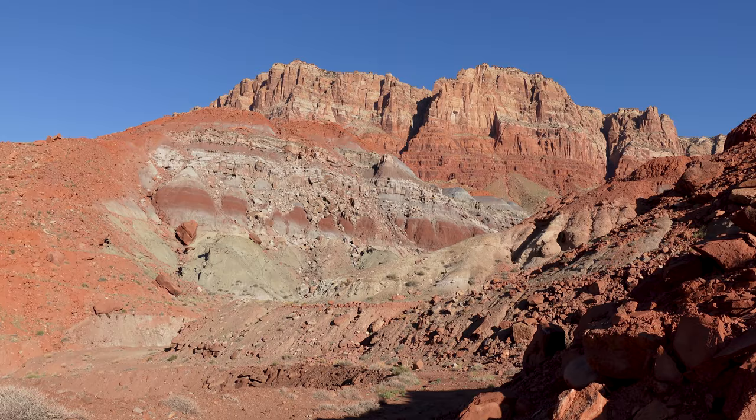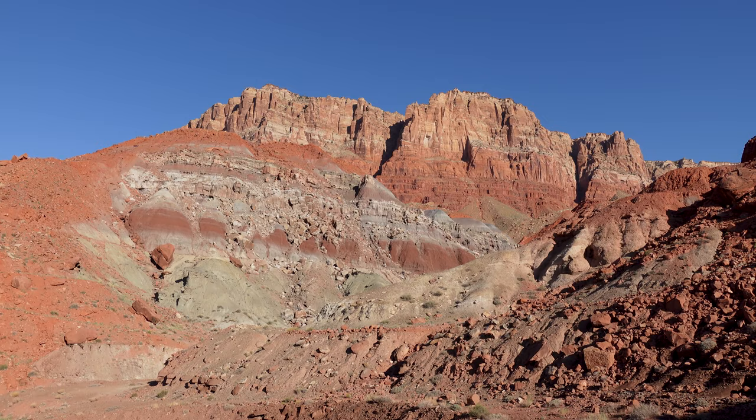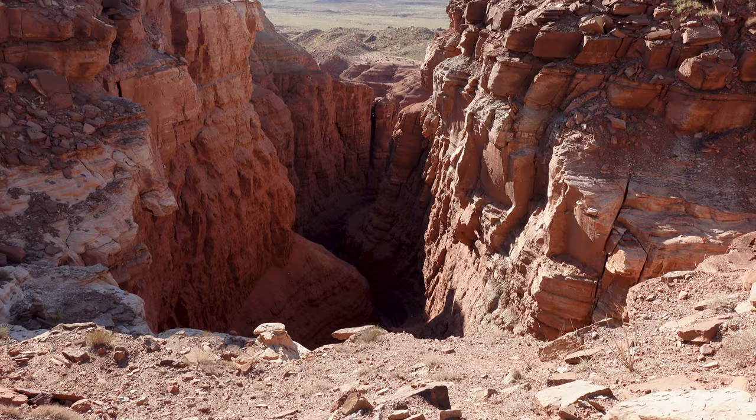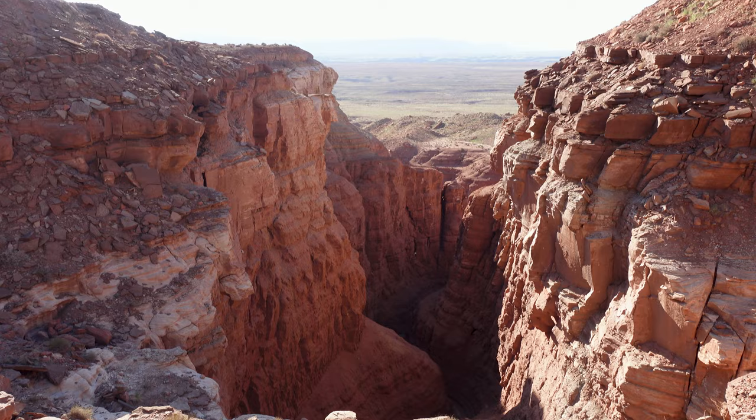Whoa, look at the contrast in color here — this is an amazing photo op. And actually we're going down for the first time since we started heading up. Holy moly, look at that. That would be cool to explore — I bet you could access it if you just follow the wash up here. I'm not sure if this is a box canyon, but I assume it ends at a dead end at some point. This hike has got so many interesting things.